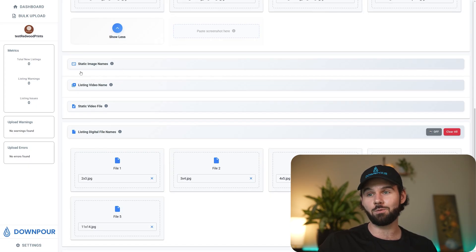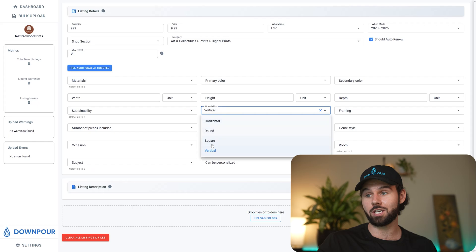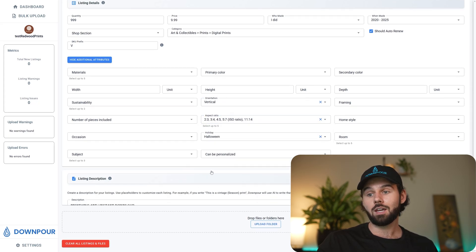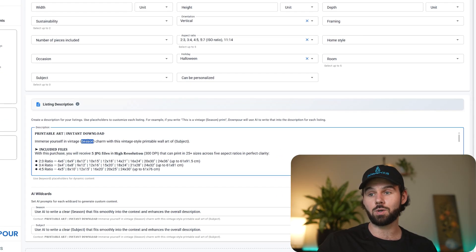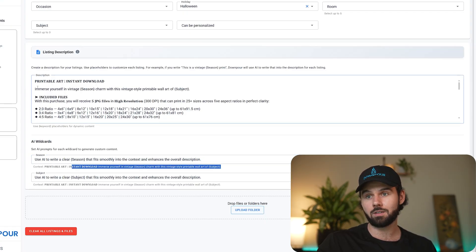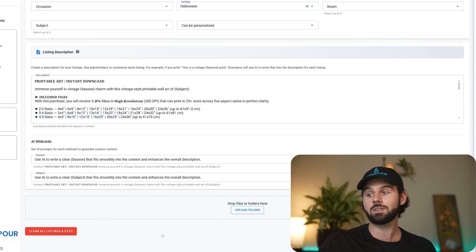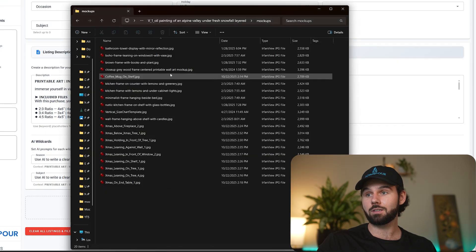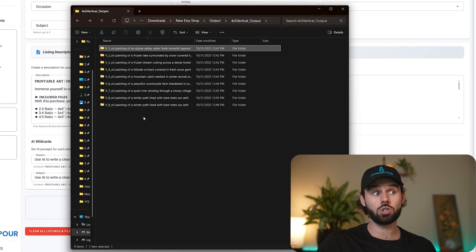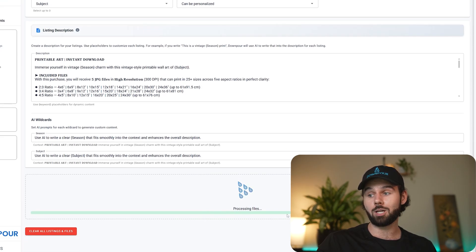You can set up info cards, videos, digital files, and listing details with additional attributes like orientation as vertical or the sizes you provide. You can do the AI description wildcards — the season wildcard automatically creates an AI prompt like 'use AI to write a clear season that fits smoothly into the sentence.' Same with subject. It sends all that to the AI with context plus a prompt. Then you just drag the output folder and drop it right into Downpour.